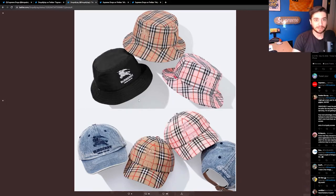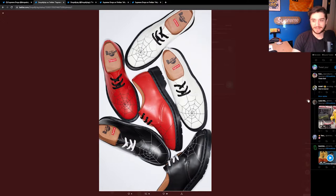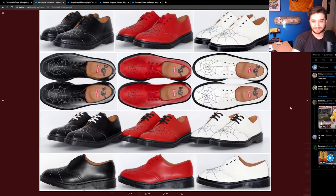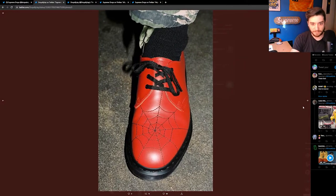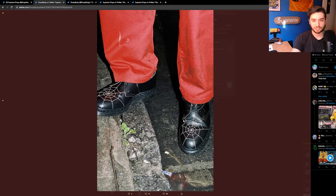Next up we have the spider web Doc Martens. I've never worn Doc Martens in my life, I've seen so many Supreme Doc Martens, but these are just doing something for me. The spider-man figures in the middle are hilarious — I find it rare to see something like this that actually looks good. It's so easy to go too Halloween-y, but these are pretty unique and pretty cool. It looks like the spider web pattern is stitched on, not printed, so it's actually stitched into the shoes.